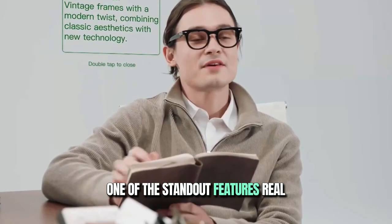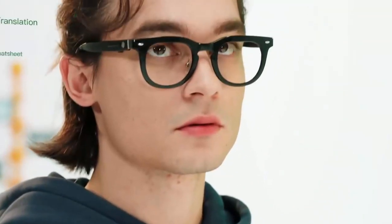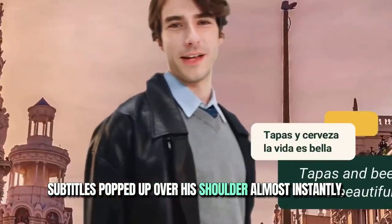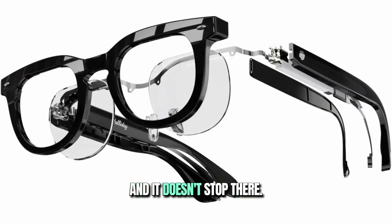One of the standout features? Real-time language translation for 40 languages. I was chatting with Halliday's founder Carter Howe in Chinese, and English subtitles popped up over his shoulder almost instantly. It's like having your personal Babel Fish.